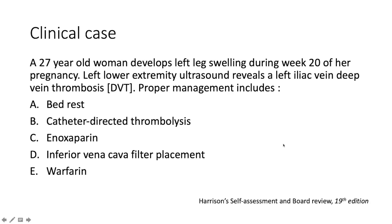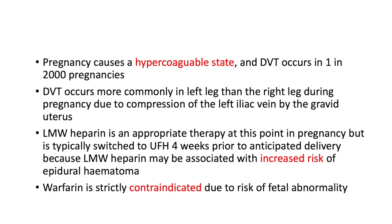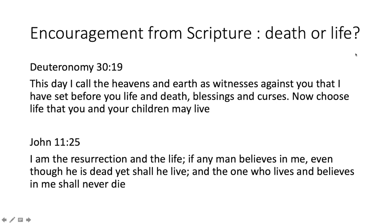Back to our clinical case: a young woman in the 20th week of pregnancy with a left iliac vein DVT — the answer is enoxaparin. Pregnancy induces a hypercoagulable state and DVT occurs in about 1 in 2,000 pregnancies. DVT occurs more commonly in the left leg because the gravid uterus compresses the left iliac vein. Low molecular weight heparin (enoxaparin/Clexane) is appropriate therapy but is typically switched to unfractionated heparin four weeks prior to anticipated delivery, as Clexane is associated with increased risk of epidural hematoma. Warfarin is strictly contraindicated due to its teratogenic potential.